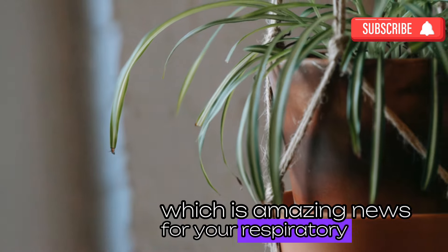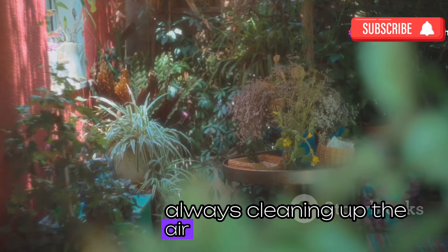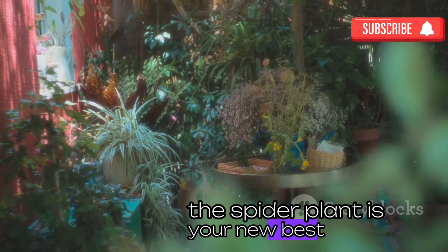Plus, spider plants are super easy to care for — they're like the perfect roommates, always cleaning up the air and never complaining. If you're looking for a natural way to improve the air quality in your home, the spider plant is your new best friend.